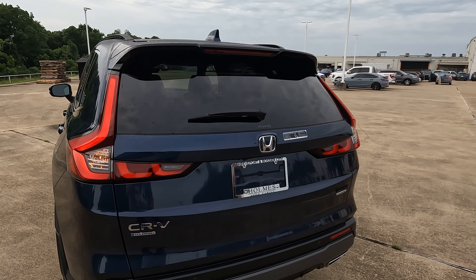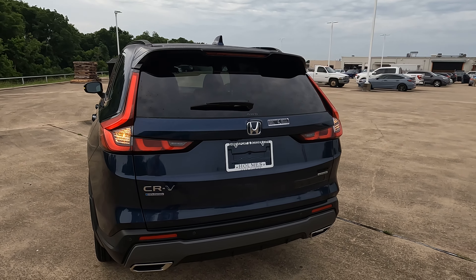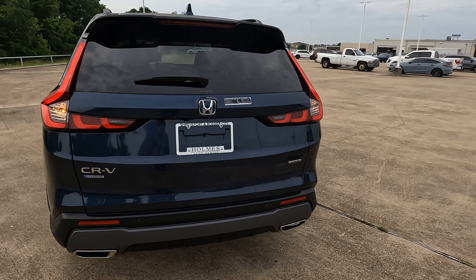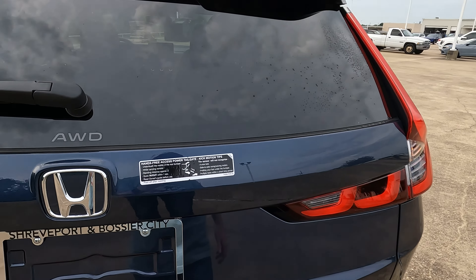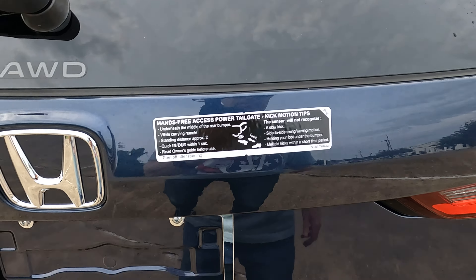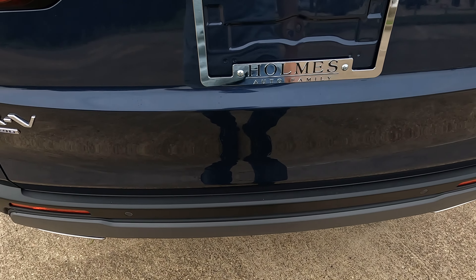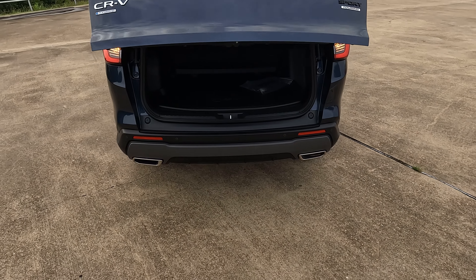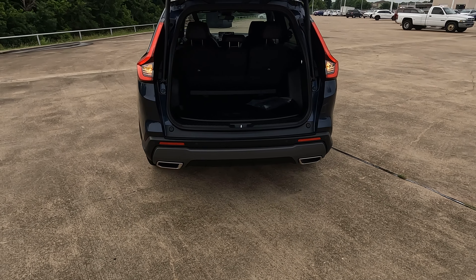The only lighting missing on this model is fog lights — some people wish it had them, but it does not. Right here is the sticker explaining the capabilities of the power hands-free tailgate. All you have to do is kick your foot under that area to open it.